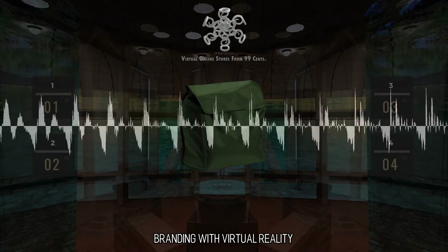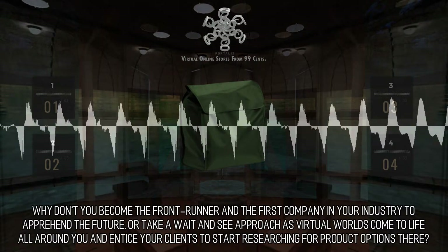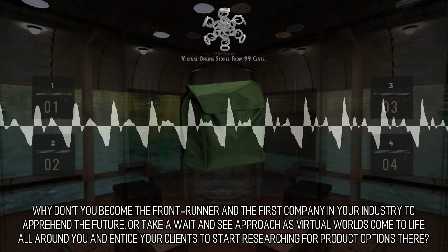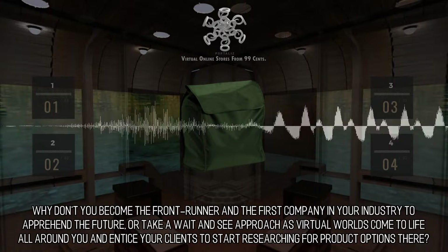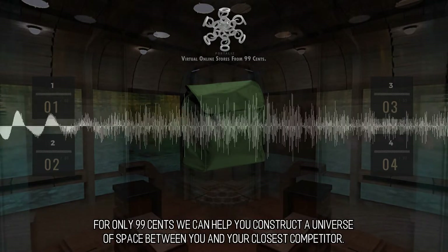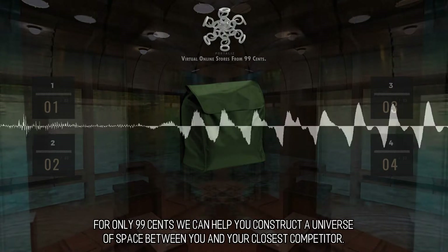Branding with Virtual Reality. Why don't you become the front-runner and the first company in your industry to apprehend the future, or take a wait-and-see approach as virtual worlds come to life all around you and entice your clients to start researching for product options there. For only 99 cents we can help you construct a universe of space between you and your closest competitor.